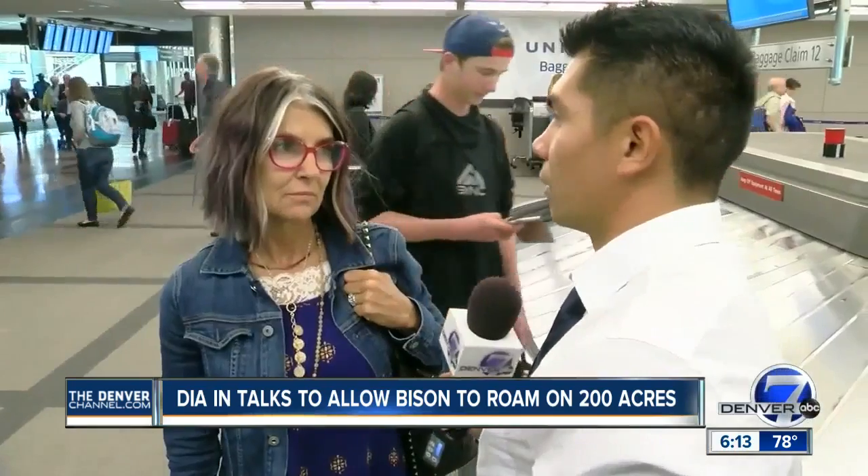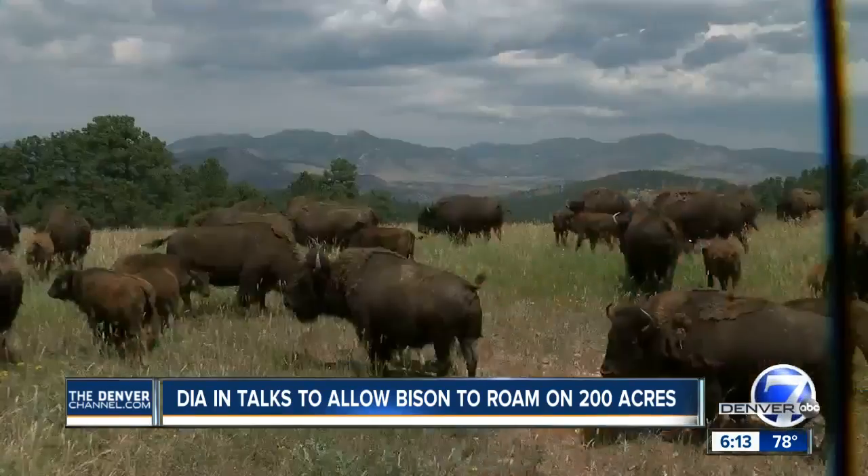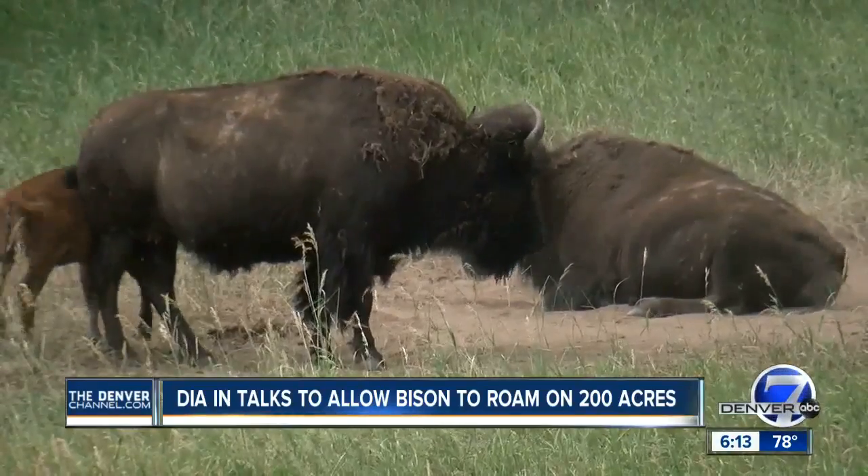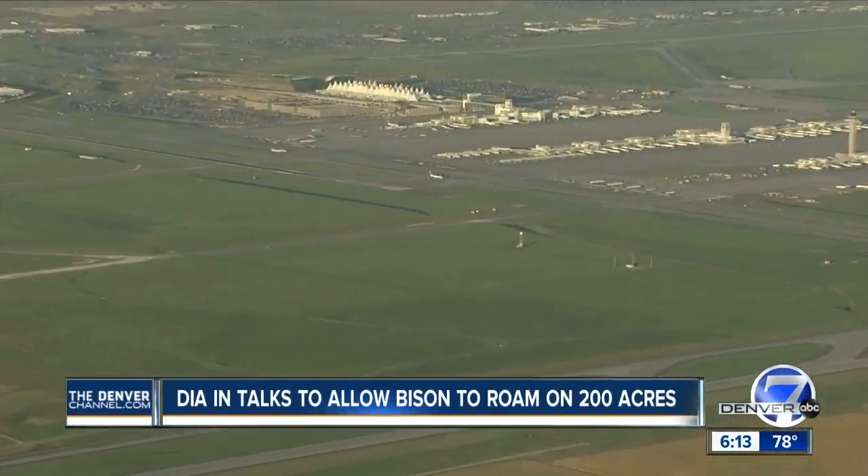How often do you use the Denver International Airport? Oh, once a month? Probably four or five times a year. They heard something that could make a lasting impression for those flying into the city: bison roaming around 200 acres of D.I.A. land.